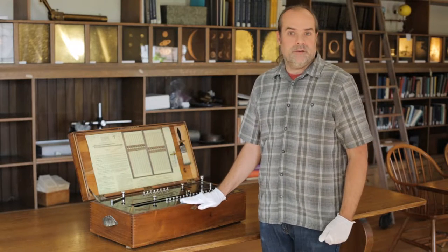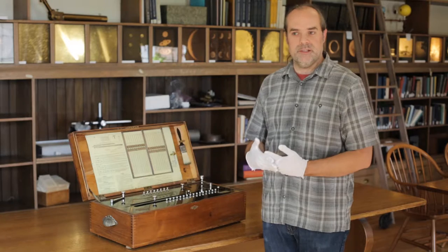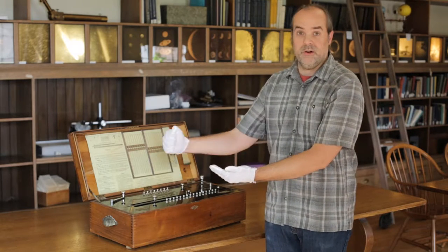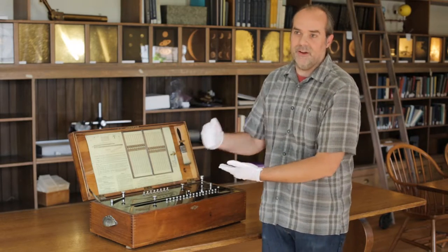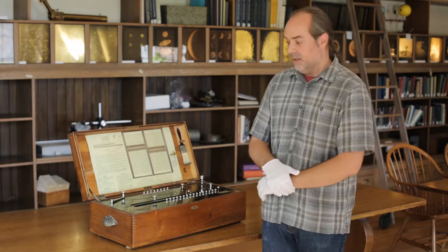The thing that made this mechanical calculator special compared with earlier machines is that it was capable of direct multiplication. In earlier machines, if you wanted to do multiplication, you were really doing stepwise addition. So if you wanted to multiply something by five, you had to turn a crank five times. Whereas if you wanted to multiply something by 500, you'd have to turn the crank 500 times.